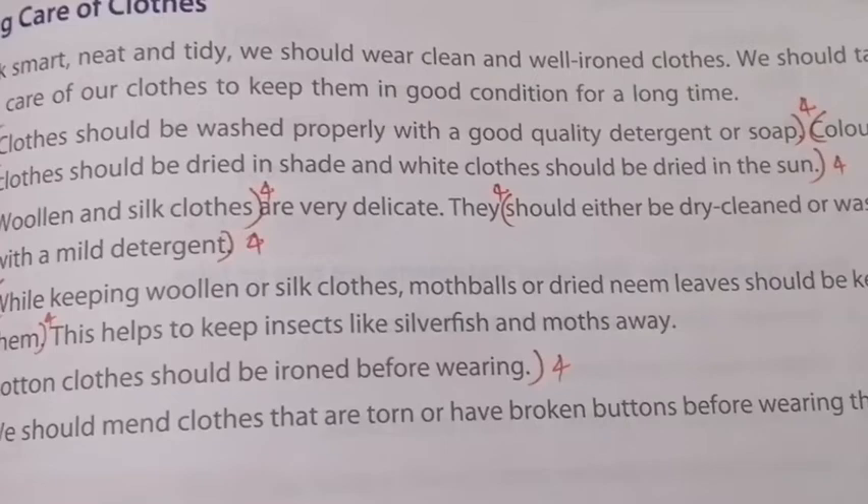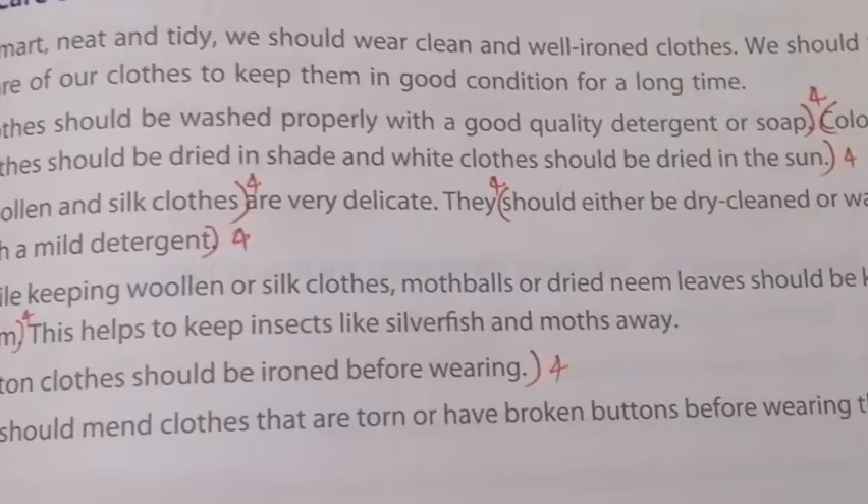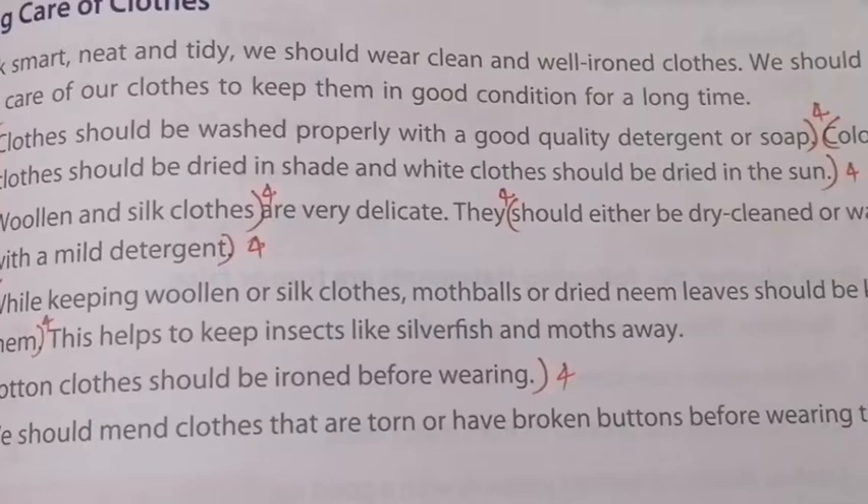Colored clothes should be dried in shade, and white clothes should be dried in the sun. If you dry colored clothes in the sun, the color will fade. Also, you are not supposed to wash your colored clothes together with your white clothes, because the dye or color will stick onto your white cloth.